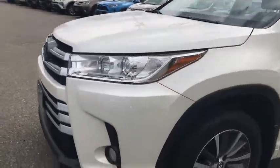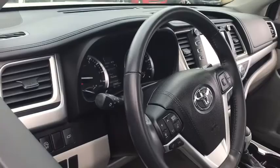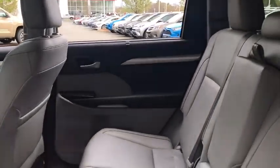Here are some of this vehicle's great options: heated seats, power liftgate, power passenger seat, navigation system, traction control, dual airbags, Bluetooth, power steering, cruise control.